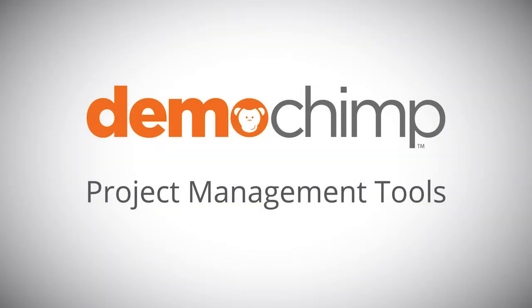Today we're going to be talking about project management tools. When I was analyzing what Demochimp's needs were, I wanted something that was easy to use and pretty cost-effective, seeing how we're a startup company.